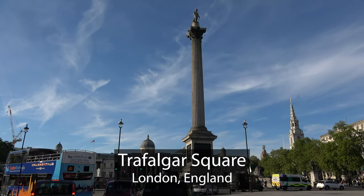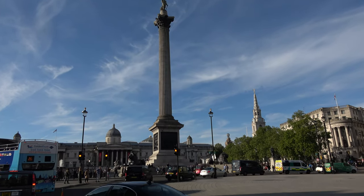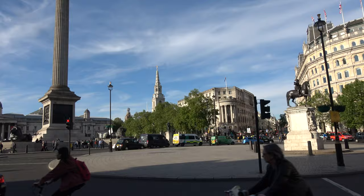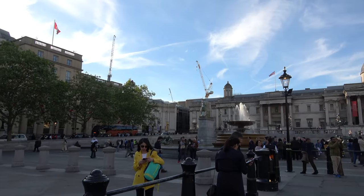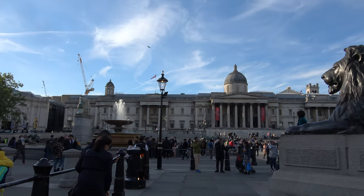Welcome to Trafalgar Square, and there is the statue of Admiral Nelson right in the middle. Trafalgar Square is visited by 15 million tourists a year. It's a wide open space, a public square in the city of Westminster, built around the area formerly known as Charing Cross. It's a great place to people watch and to hang out, and it's surrounded by a lot of hustle and bustle and interesting things to see.